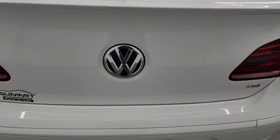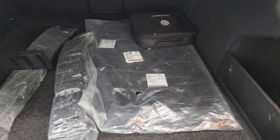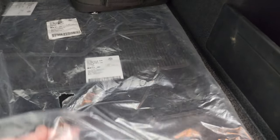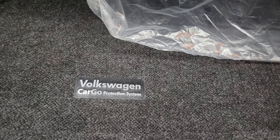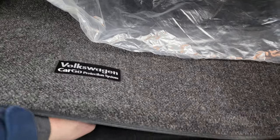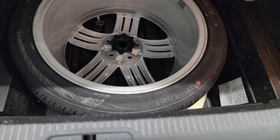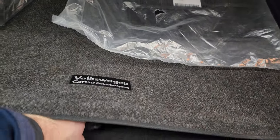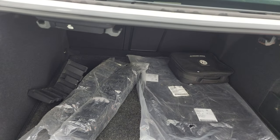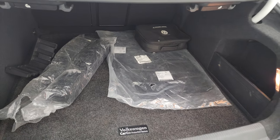Opening the trunk, the back storage area is very nice and clean. It does come with a roadside assistance kit, the factory carpet floor mats, as well as the cargo protection system back here. Underneath there is a spare tire — looks like a matching spare tire to the wheels that are on here. You can put those back seats down from here as well, and there are also latches inside the car, so that's pretty convenient.